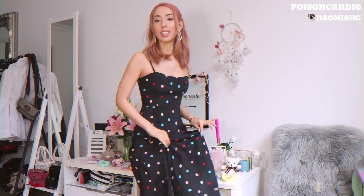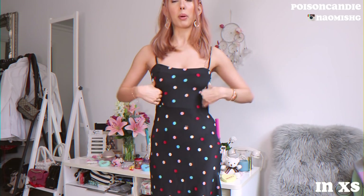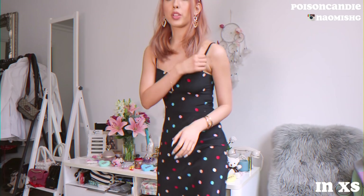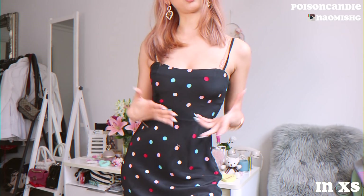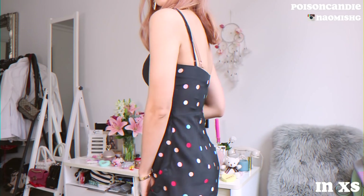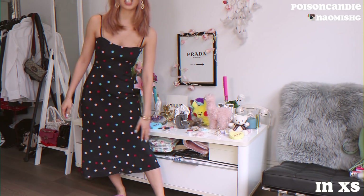The next dress I got is a maxi dress — I also got this in the extra small. Everything new in this haul is extra small because I think they fit me much better. This fits me perfectly in the chest, perfect fit as you can see. The strap is adjustable, which is always nice. It goes down slimmer in the waist, not too tight, you still have a little bit of room. I love the polka dots contrasted with the black background — it looks so French and cute.